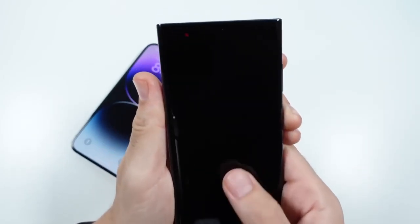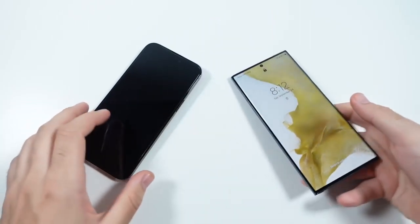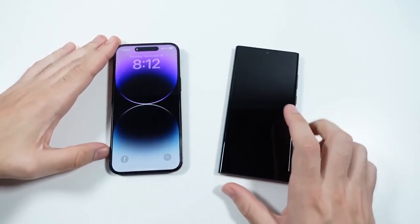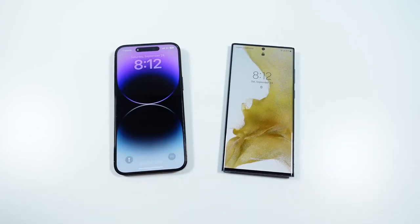Some people say they don't care about the boot up test, but I turn my phones off and on all the time, and I think some people may want to see how fast it turns on. So the iPhone does turn on faster than the Samsung Galaxy S22 Ultra.